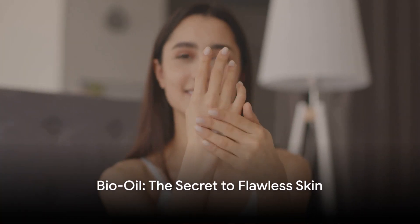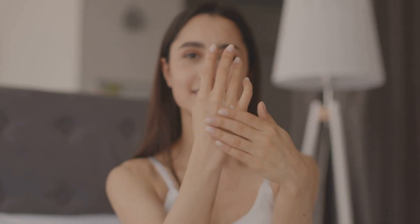Unveil the secret to radiant skin with Bio Oil Skin Care Oil. Clinically proven, it improves scars, stretch marks, and uneven skin tone.